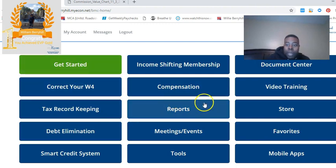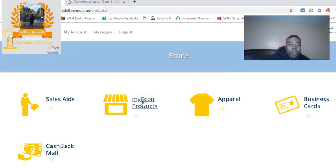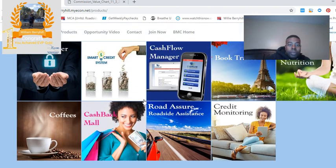Once you log into your back office, you want to click on Store, then click on MyEcon Products. We have nine products right here. You want to click on Roadside Assure.